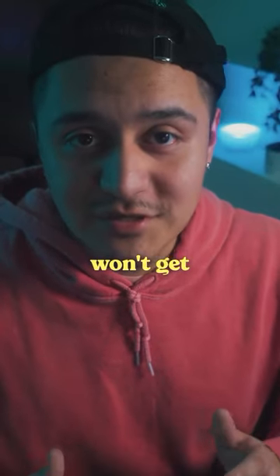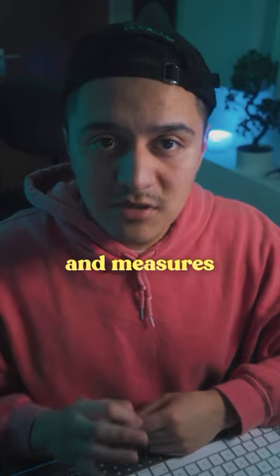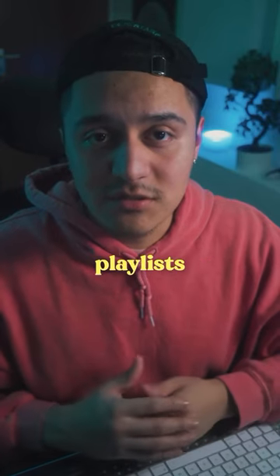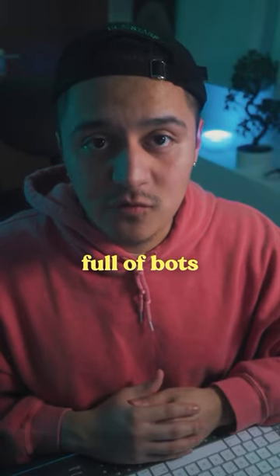Sending your music to random playlists won't get you anywhere if you don't use this. PlaylistVet does some background checks and measures the traffic and quality of your playlist. All of this is powered by AI. With this, you don't fall anymore for those fake playlists full of bots.